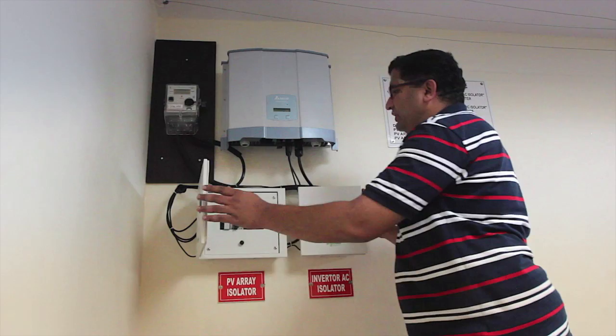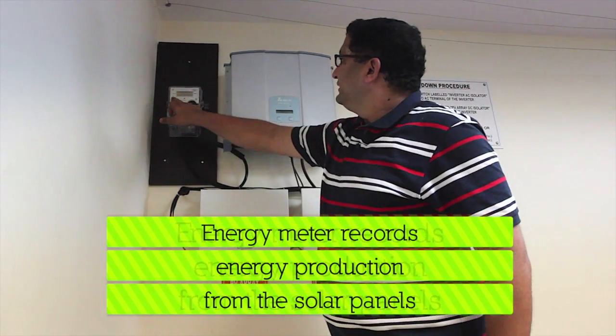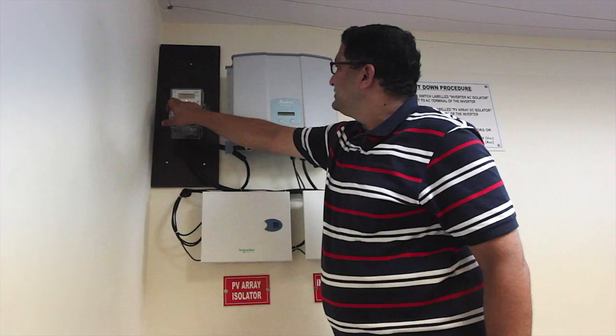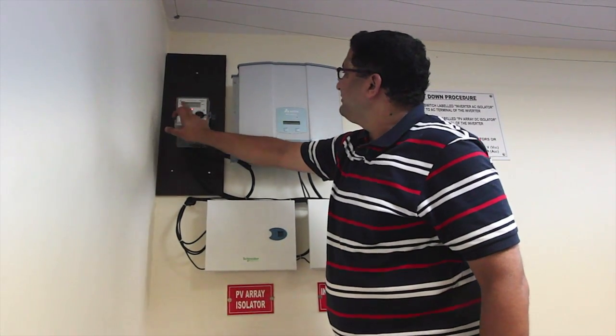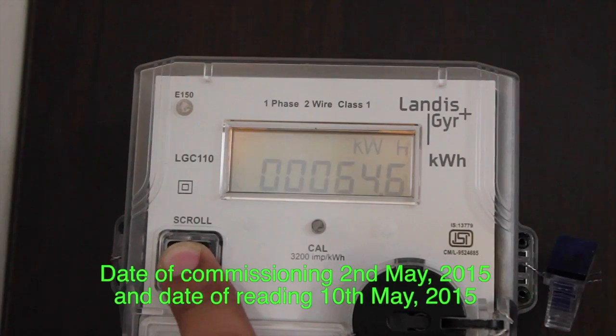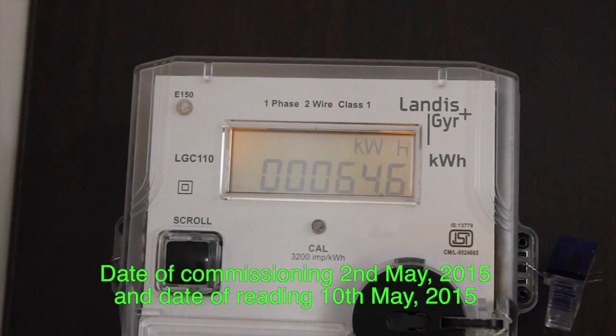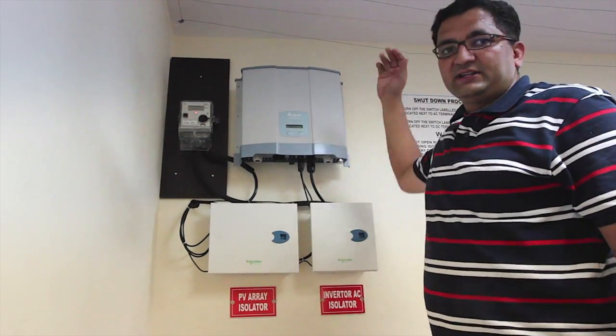The output here is connected to an energy meter which records the energy produced. This plant was commissioned on the 2nd of May 2015, and so far we have been able to generate about 64 units of power. This output is further connected into the main meter box.